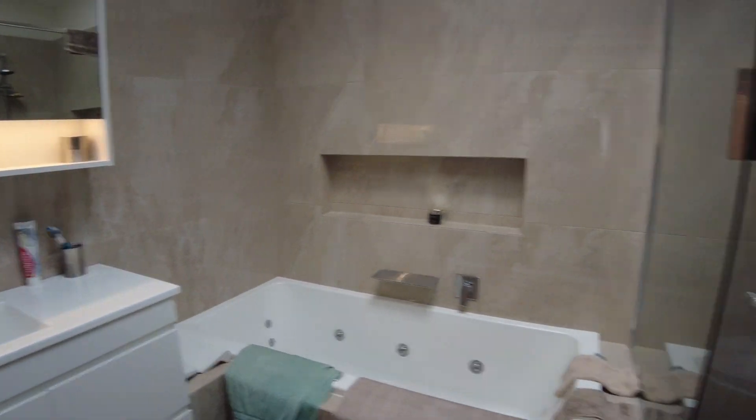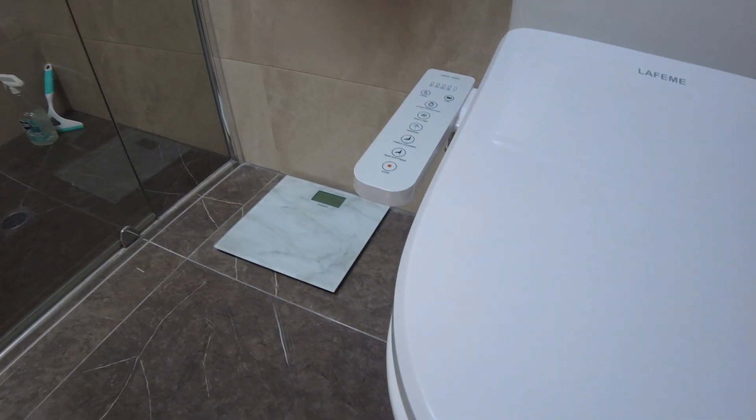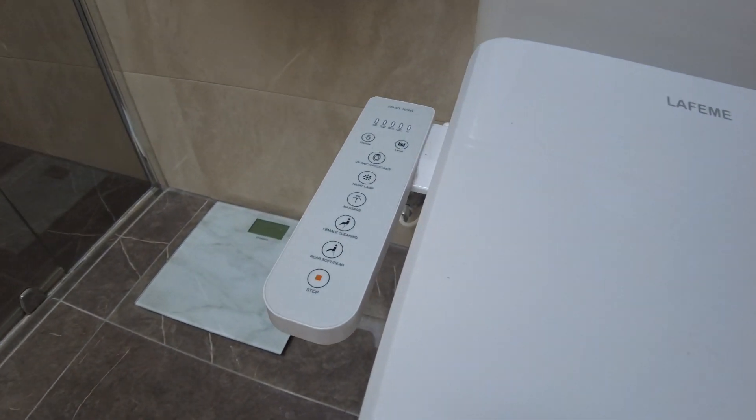And from the master bedroom through to the ensuite. A cool Japanese toilet with all the controls. That is our house — 10 years.